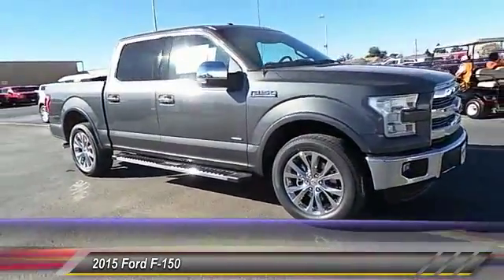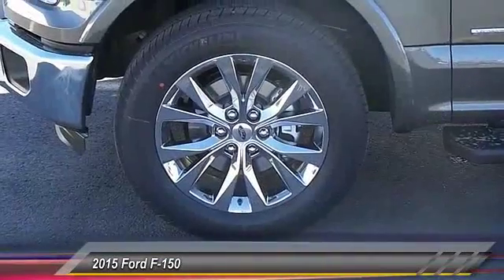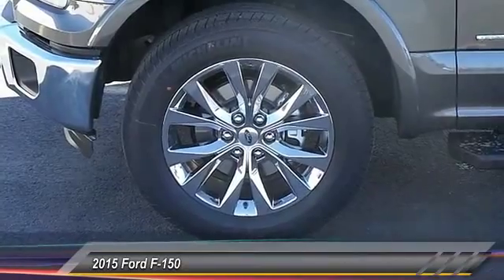Auto dimming rear view mirror, child safety locks, fog lamps, security system, dual front airbags, dual zone climate control.